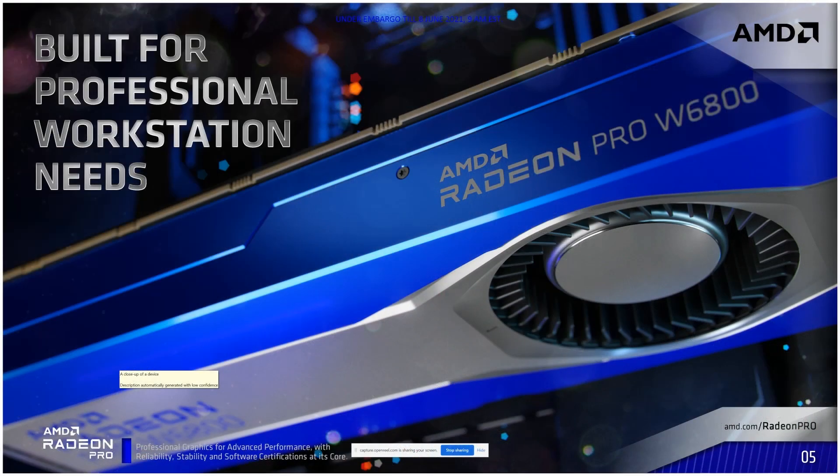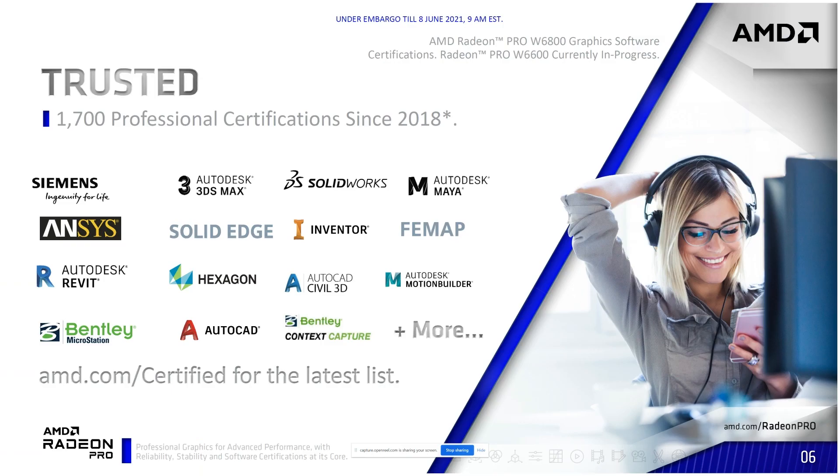Hi, everyone. I am Chris Franco from AMD. We're going to be going over our Radeon Pro workstation cards, specifically the W6800 and W6600, our two top-of-line cards. AMD is a trusted partner across the board. We have a whole list of applications we are certified for, trusted by many companies around the globe. If you're looking for a card for a specific use case and need a certification, check out amd.com/certified to find the list of all current certifications and drill down to find exactly what card works for your application.